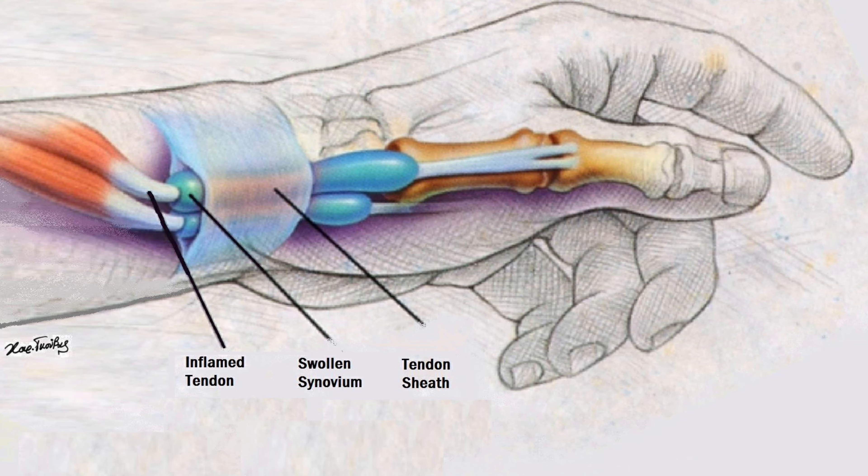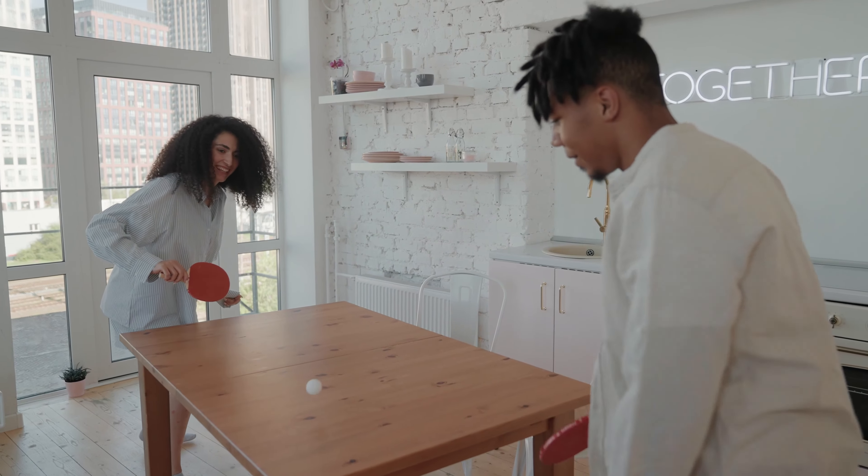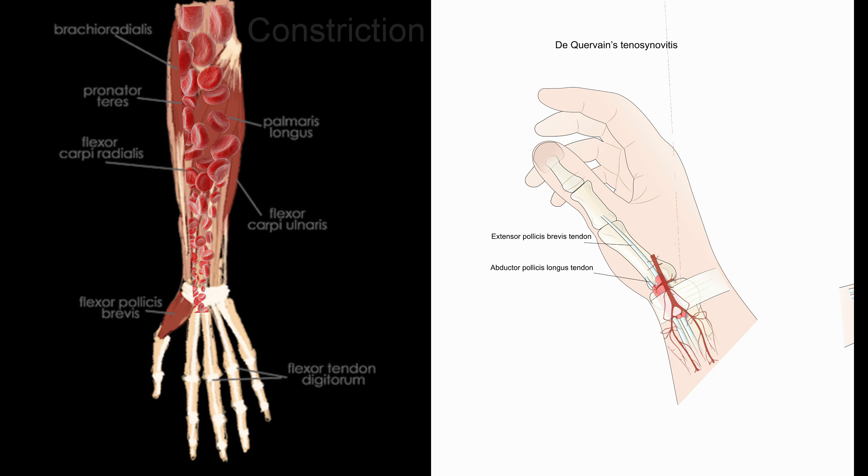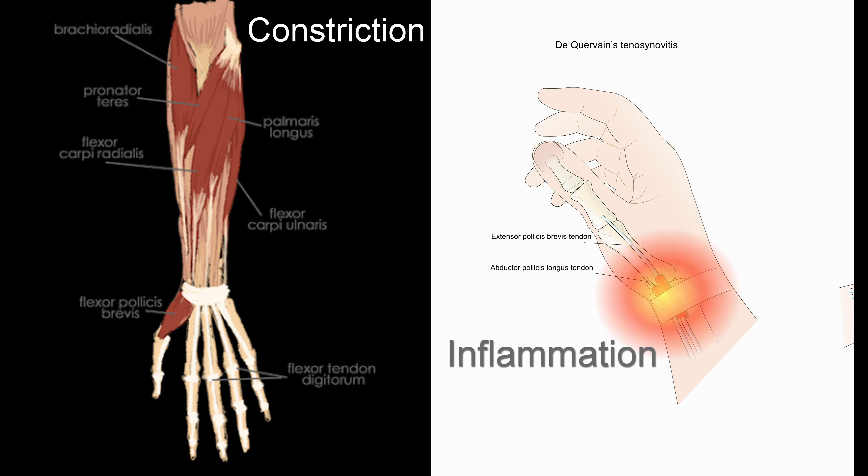This part of our arm is a bit of a weak point. It gets so much use, is twisted in all directions, and relies on blood flow, which, if shoulders and arms get tight, isn't always available. And if overused, can become inflamed.